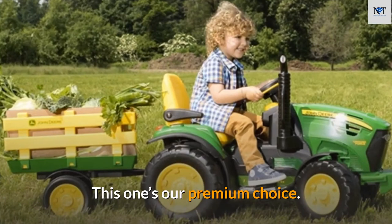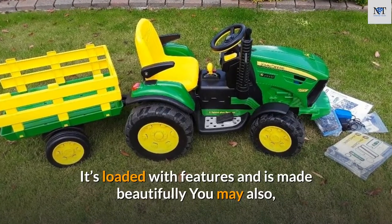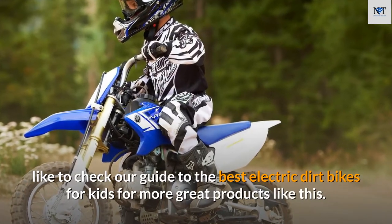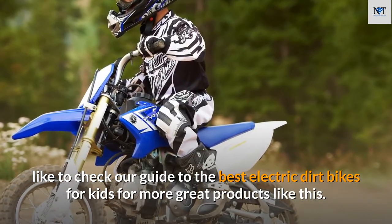This one is our premium choice — it's loaded with features and is made beautifully. You may also like to check our guide to the best electric dirt bikes for kids for more great products like this.